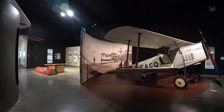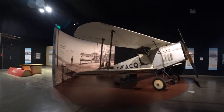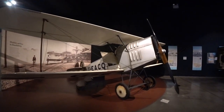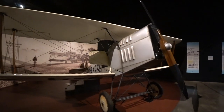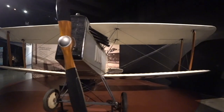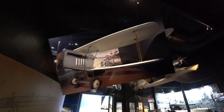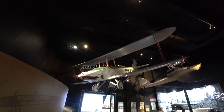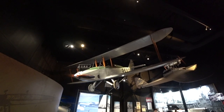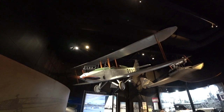Bert Hinkler bought this plane in England and disassembled it entirely, then brought it by ship to Sydney where he reassembled it, and flew it from Sydney up to Bundaberg. Like, unbelievable. Look how flimsy the thing is. It's just a great piece of aviation history — the glider that Bert Hinkler flew from England to Australia in 1928. Incredible. Look how small it is.